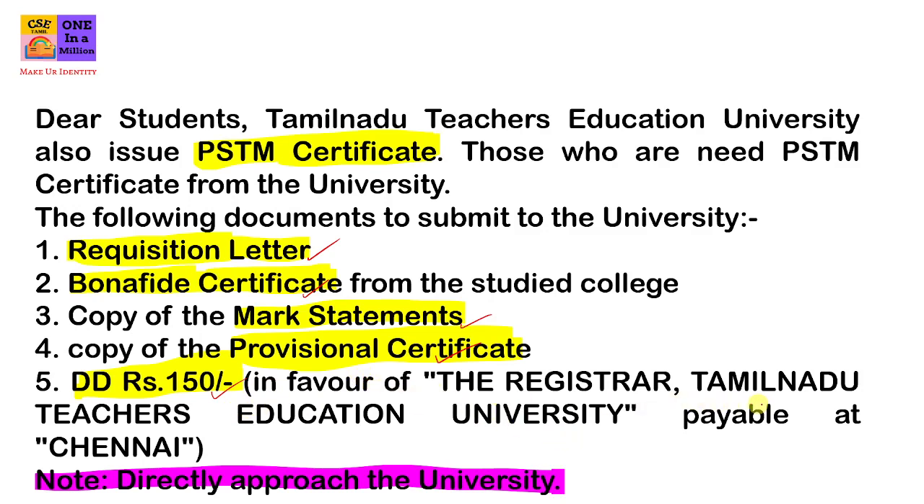In favour of Registrar, Tamil Nadu Teachers Education University, payable at Chennai. You can get DED by directly approaching the university.